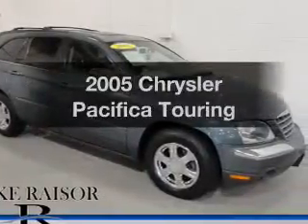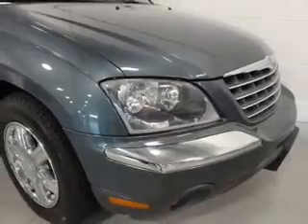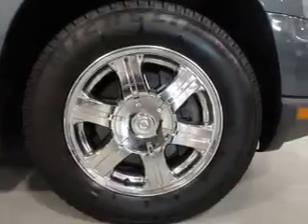Introducing the 2005 Chrysler Pacifica — this is the set of wheels you've been looking for. The powertrain includes front-wheel drive with a solid six-cylinder engine driven by an automatic transmission.